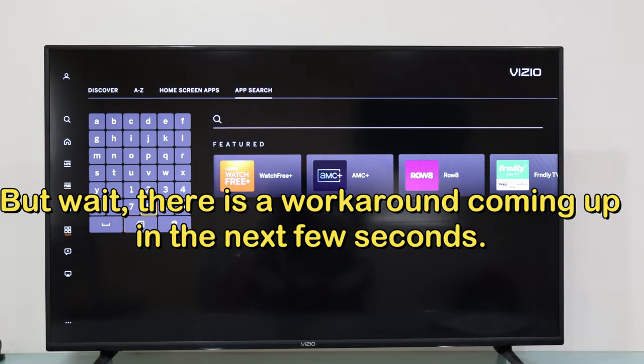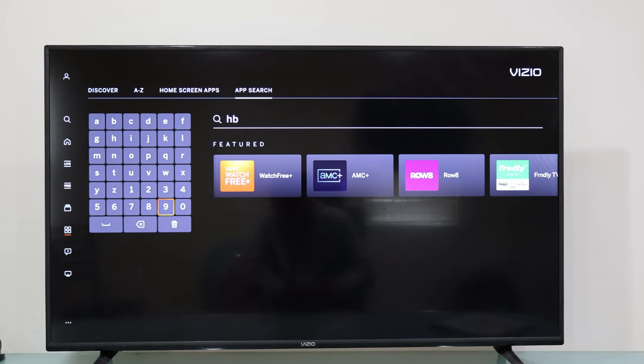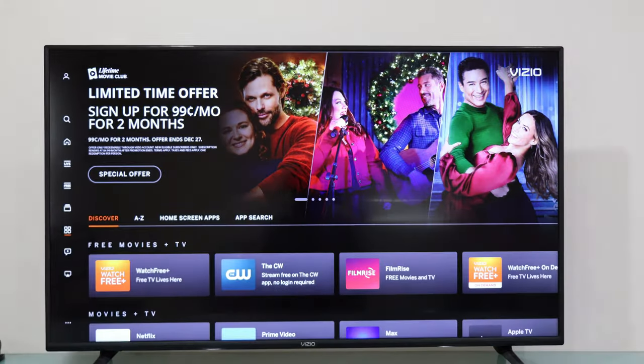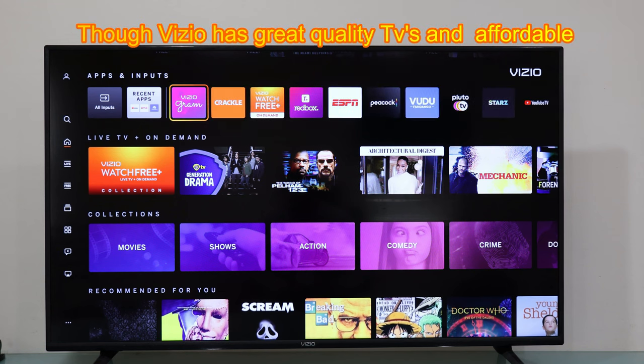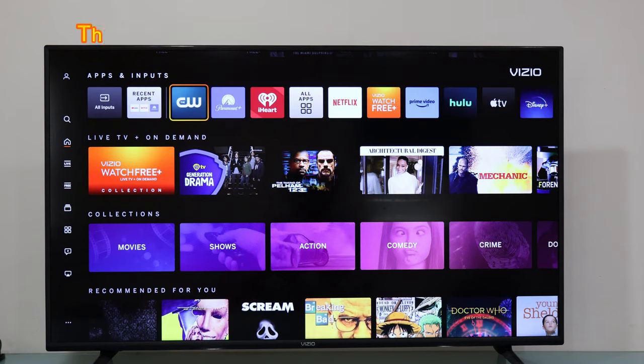Here is a little known fact about TVs that often goes unmentioned. Vizio TVs come with preinstalled apps and do not support downloading additional applications. Contrary to Android TVs, Vizio does not manufacture Android TVs. Instead, they offer Smart TVs with preinstalled applications.